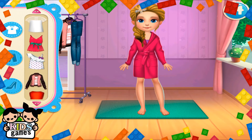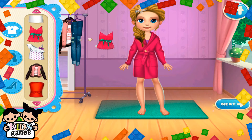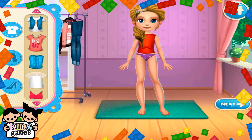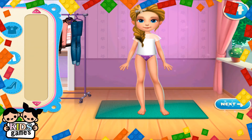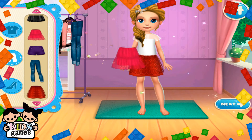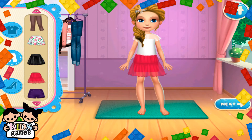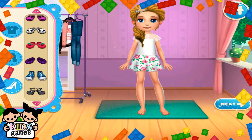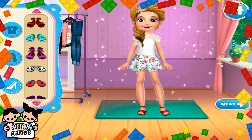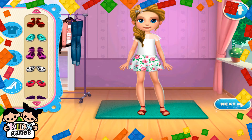Let's get dressed up. Great choice! Amazing! Great!